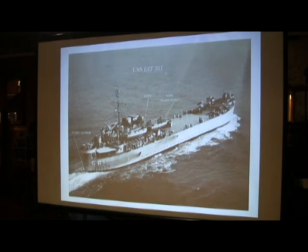This is the stern view of it. There's a stern anchor here, which was dropped as the ship proceeded into the beach. The idea was to drop it several hundred yards offshore, then the bow doors would open up, it would hit the beach, the ramp would come down, and the tanks, cargo, and everything would be discharged.